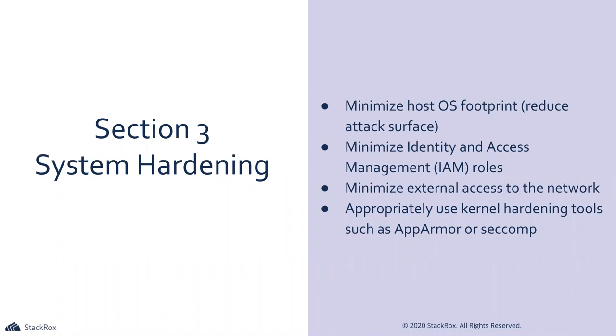Section three also covers minimizing IAM roles, minimizing external access to the network, and using AppArmor or SecComp for kernel hardening tools.